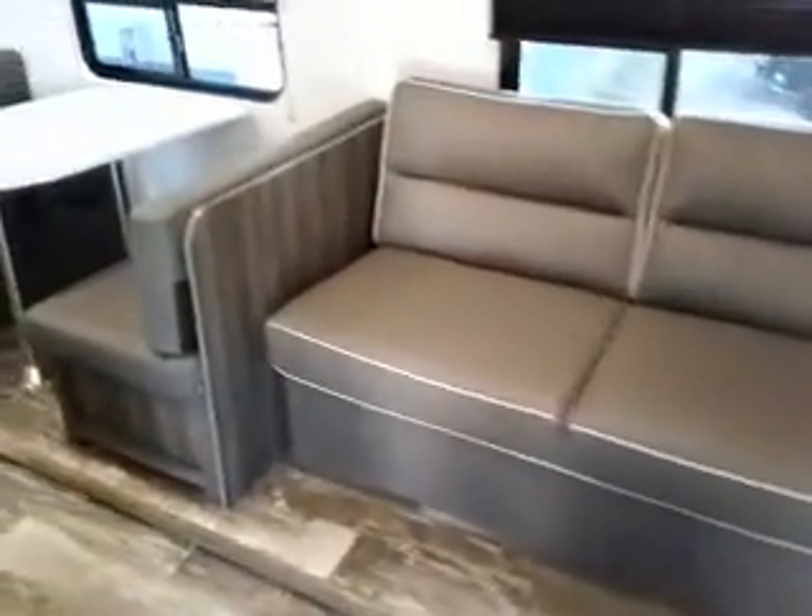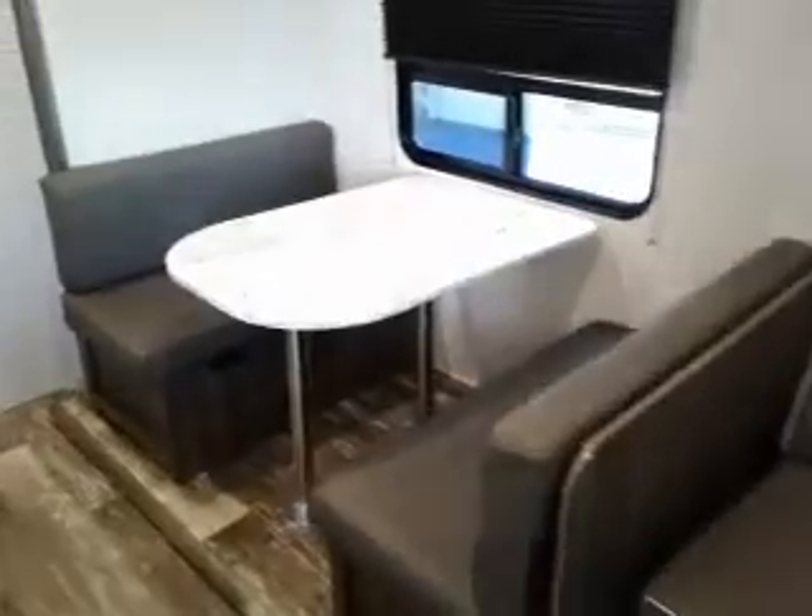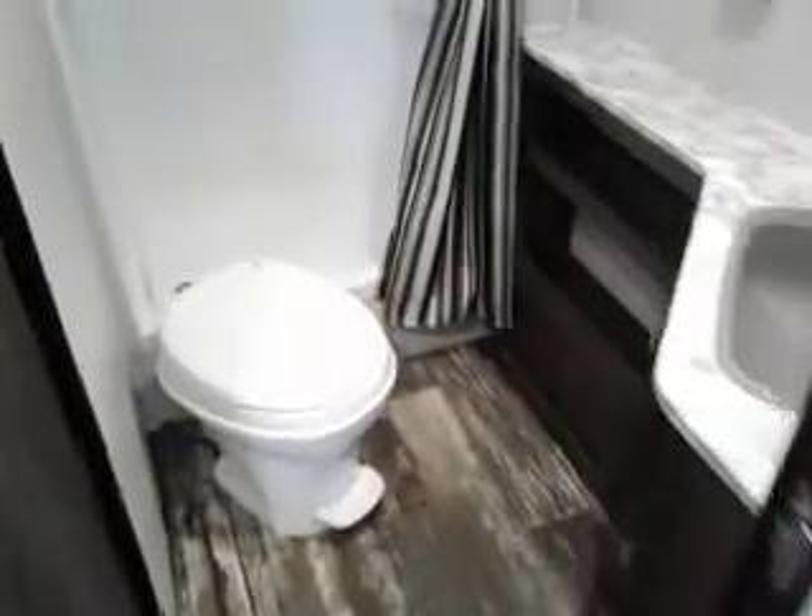Hold down couch, dinette, double wide bunks. Our shower area — lots of room for everything in here. Floor-to-ceiling storage.